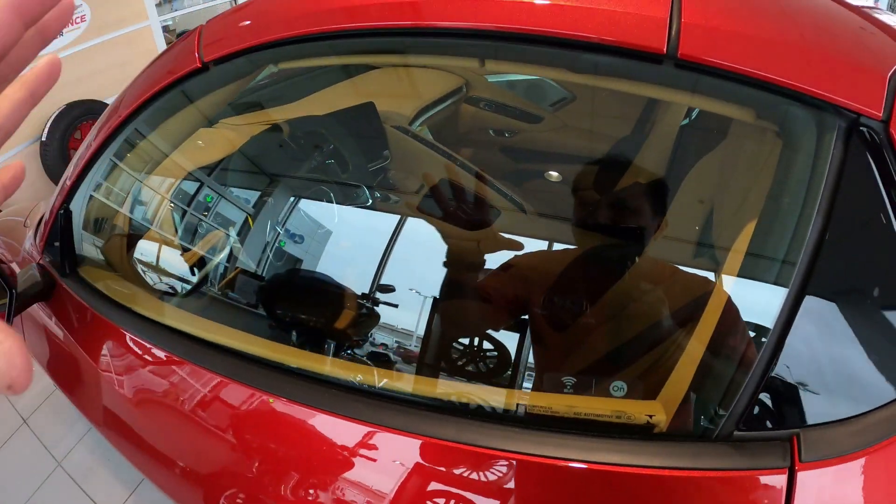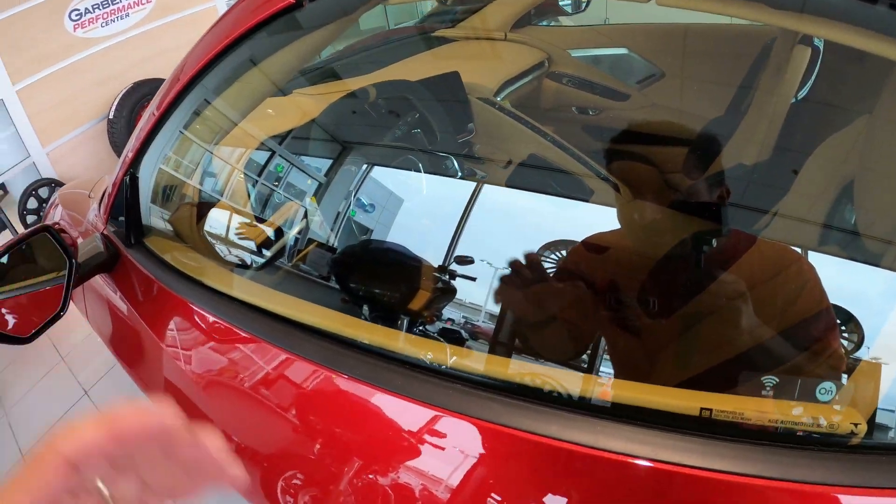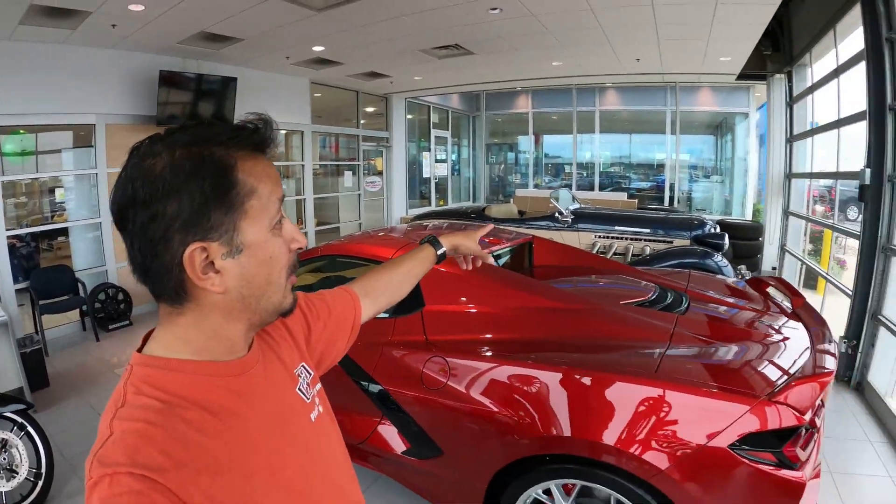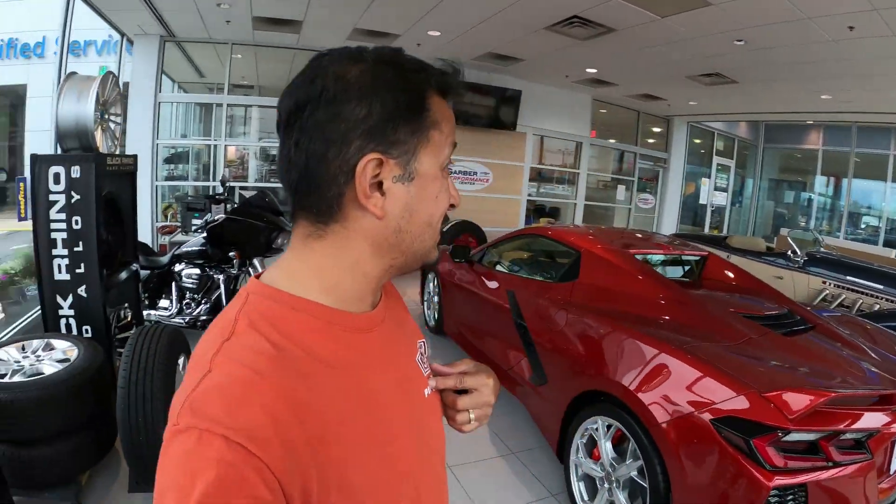Look at this - it's just like a cockpit, look how small that is. I'm not a Corvette guy, I would take the Auburn over the Corvette, but that's just me.